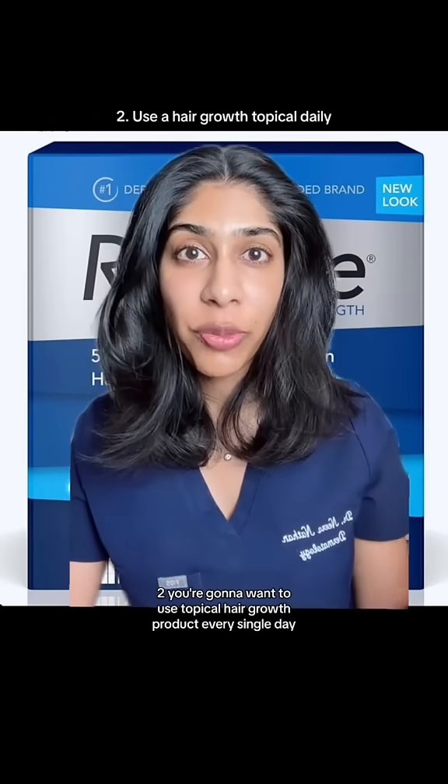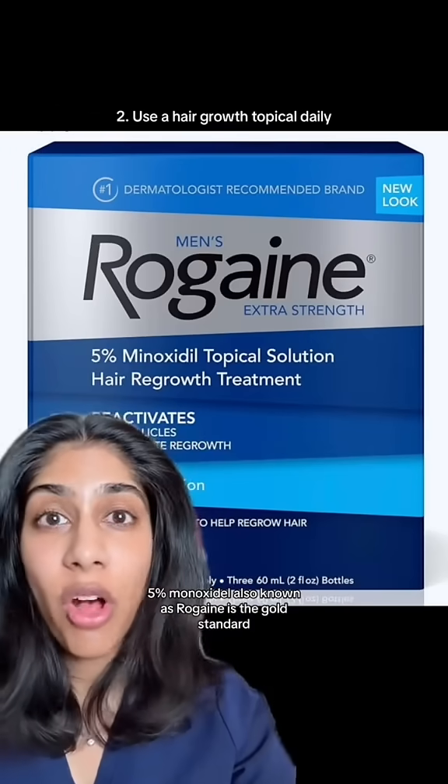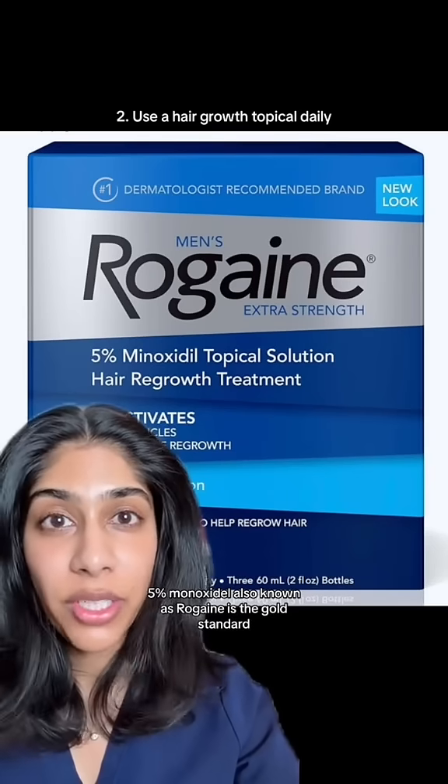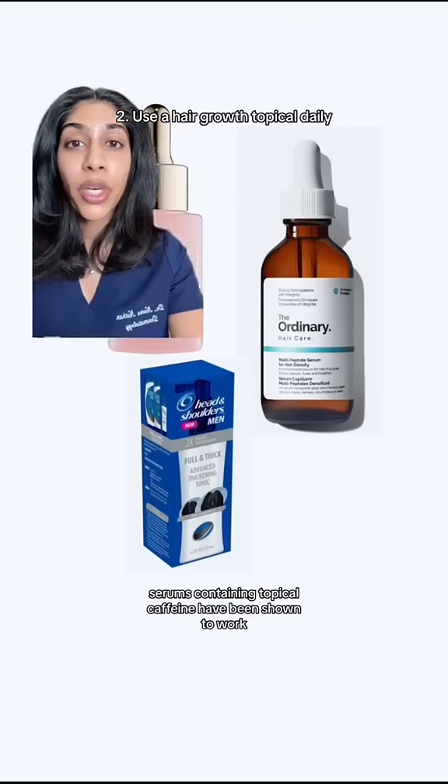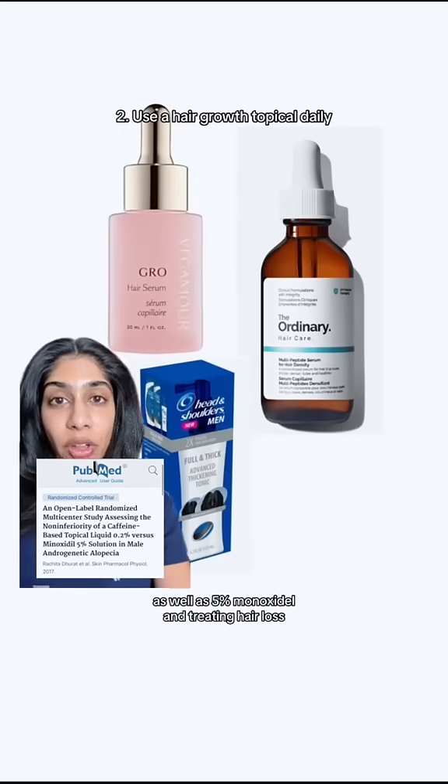You're going to want to use a topical hair growth product every single day. 5% minoxidil, also known as Rogaine, is the gold standard. But if you want a natural option, serums containing topical caffeine have been shown to work as well as 5% minoxidil in treating hair loss.